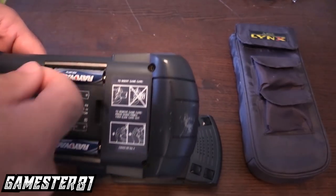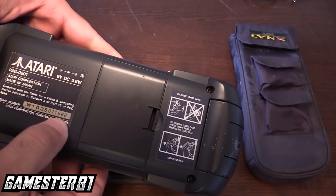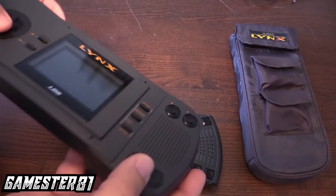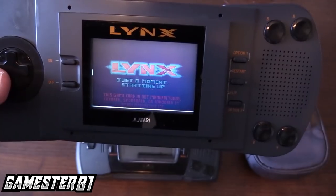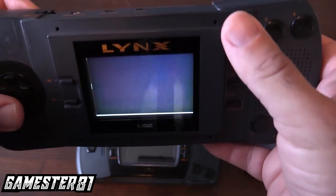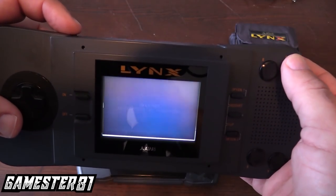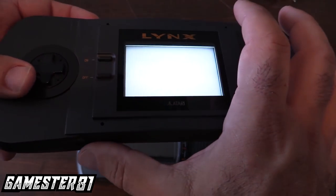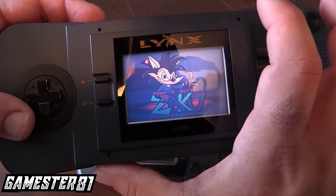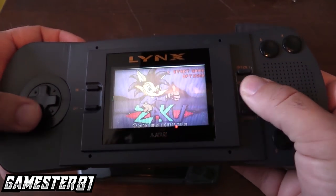Here are the batteries — there was a ribbon you pull out; this is where six AA batteries go. Made in Japan, interestingly enough, even though Atari is a US company. Let's power this on. Let's check the volume — it's pretty loud. That's the adjusted brightness. It definitely puts out a lot of sound.